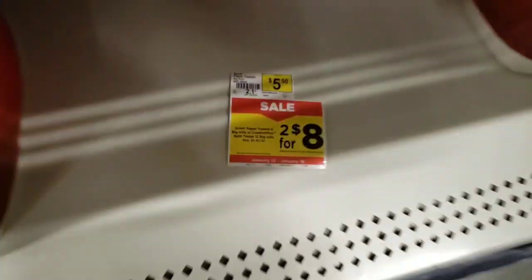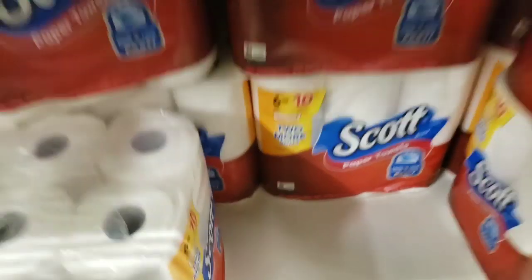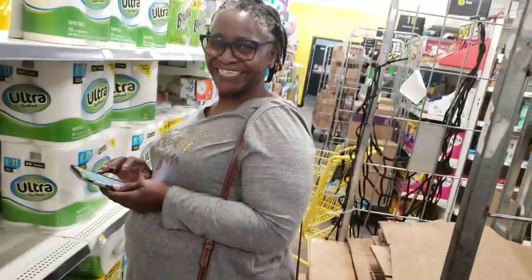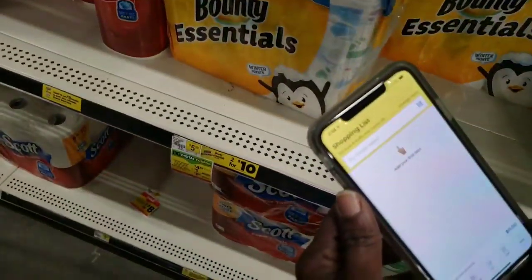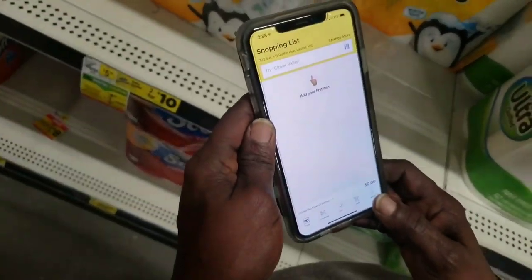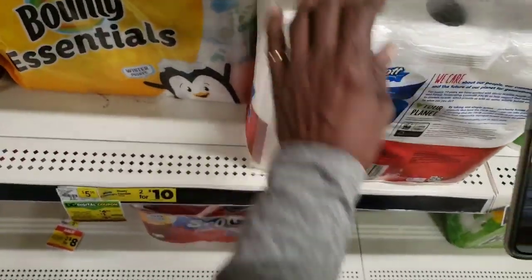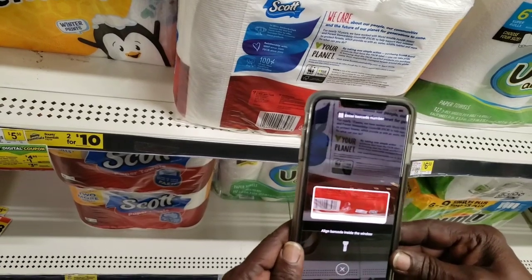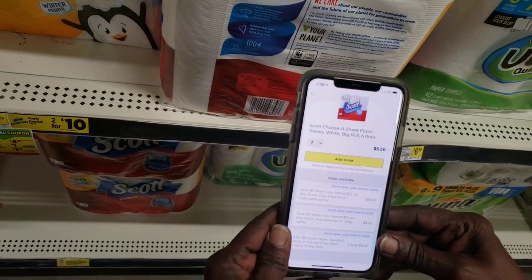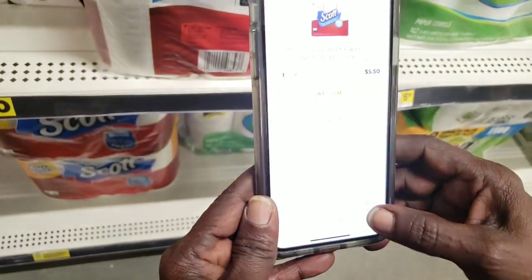Stay tuned for the video. The Scott y'all — there's a digital coupon for Scott and also a tag here that says two for eight. I'm gonna show you all how to scan your items. I got my barber here and she's gonna show you how to scan the item. I'm gonna set my phone over hers so you can see. You see that y'all? It'll show you what item qualifies and all the rebates it offers.